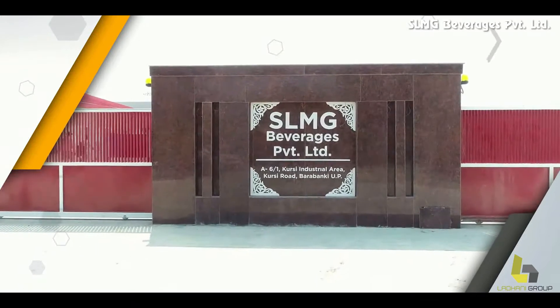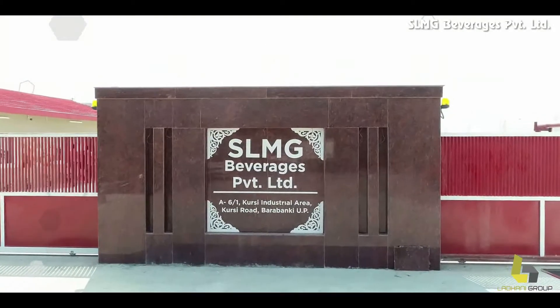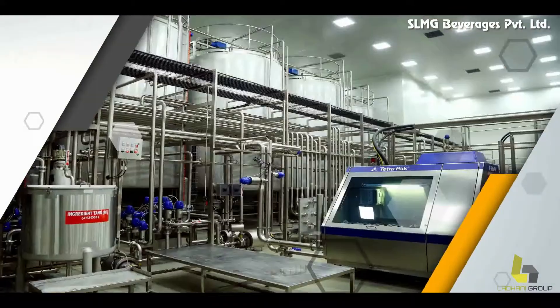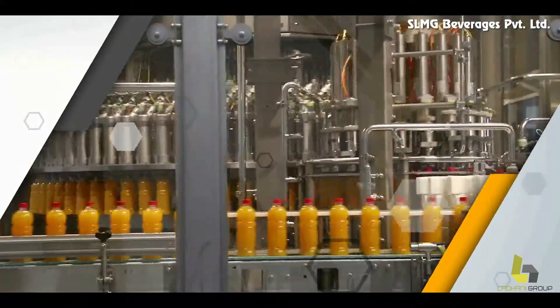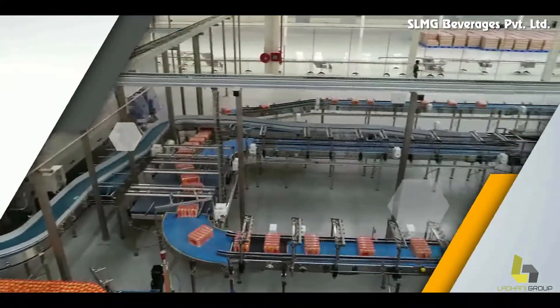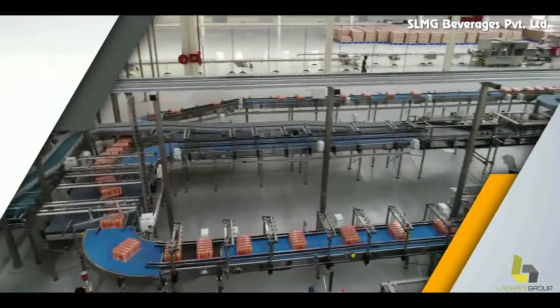Welcome to SLMG Beverages Private Limited, Bara Banki. Our factory is equipped with the latest technology process equipments and filling lines of renowned make to produce high quality products.